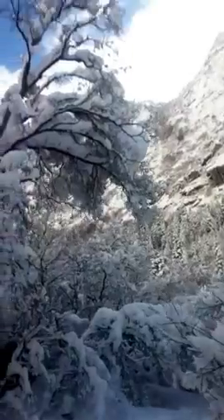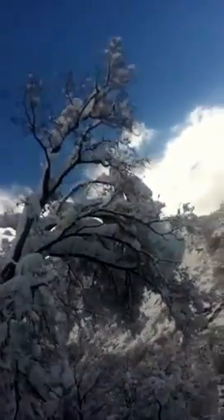As you can see, almost up to my knees in snow here. Very pretty back here. Getting very deep.